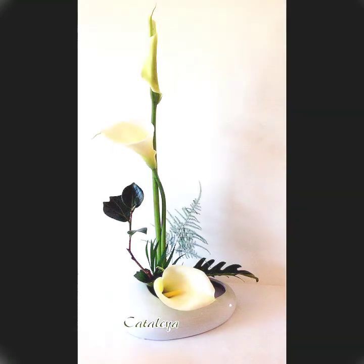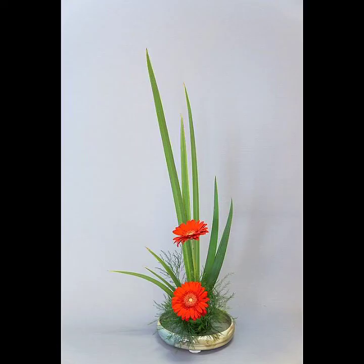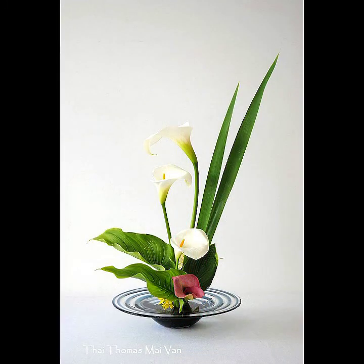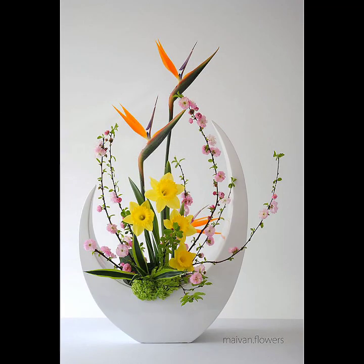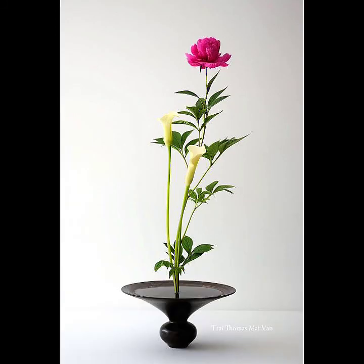I am bringing for you a very amazing and very awesome collection of Ikebana Japanese floral arrangements design ideas. They are very beautiful, very unique and classic collection of Ikebana Japanese floral arrangements ideas. In this video you will find very latest and very awesome collection of different styles and different ideas related to floral arrangements.